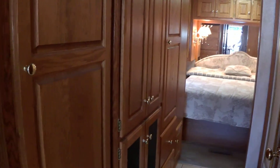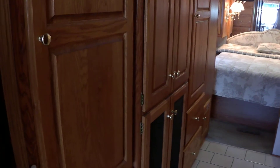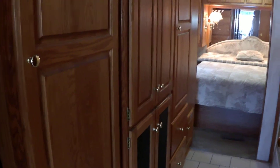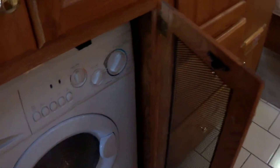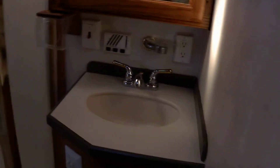Going back into the bedroom area, you've got two closets on the left as well as a slide out in the back with a big closet. It also has a washer dryer — it's an all-in-one Splendide made in Italy. On the other side is your shower. It has a skylight, sink, and medicine cabinet.